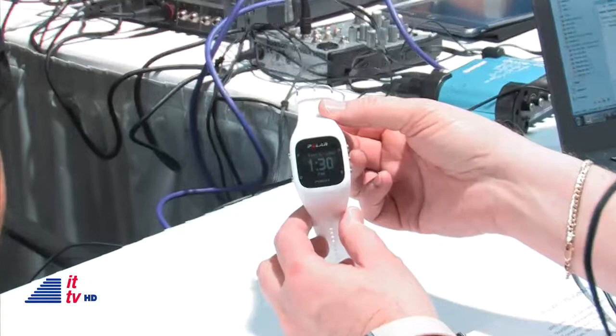How does the watch know when you're sleeping? There's no button pushing, nothing to press. What happens is it utilizes what's called an accelerometer, and as your body starts to quiet during the evening as you lay down, the watch recognizes that it's that time of night and with the lack of movement, determines that the person is asleep and starts to record it accordingly.